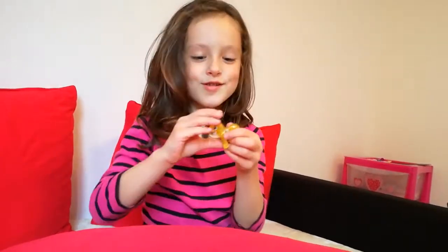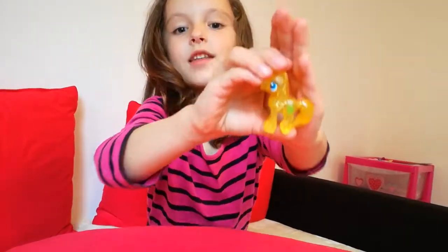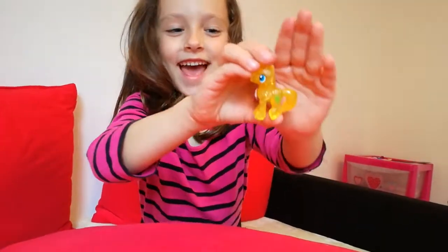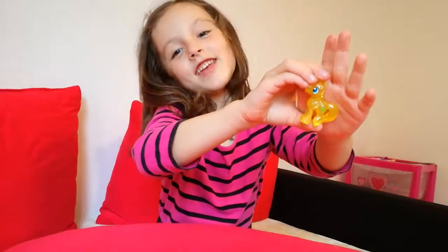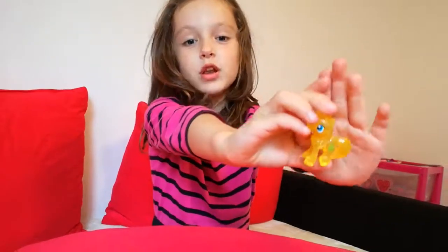And now the last pony — it's called Custard. This pony is yellow and it's called Custard. Custard is a very nice name but I don't like Custard. Custard has got grapes on and blue eyes.